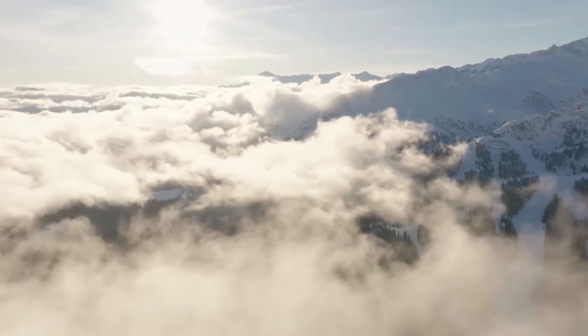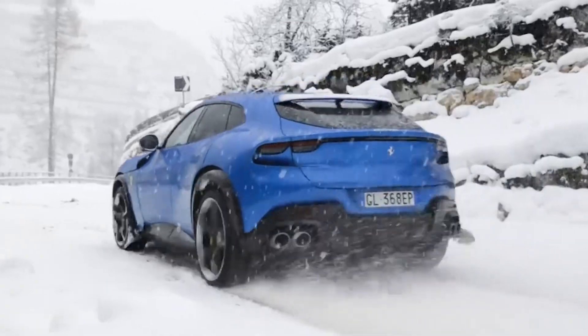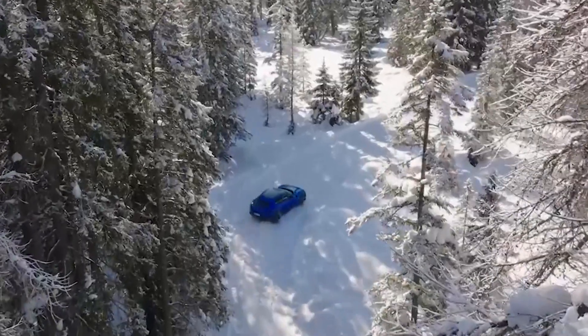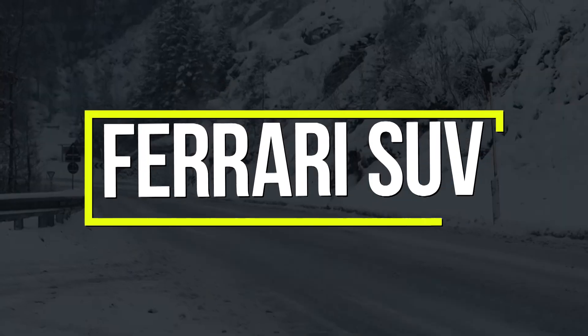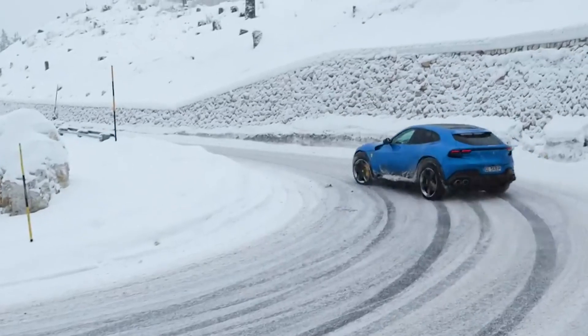Hello everyone, welcome back to our YouTube channel. In this exciting video, we will take a closer look at the design, performance specifications, and features of the new Ferrari SUV, and explore what sets it apart from other luxury SUVs in the market.